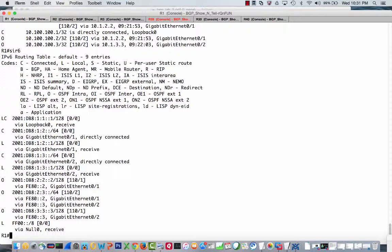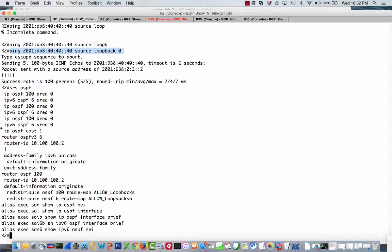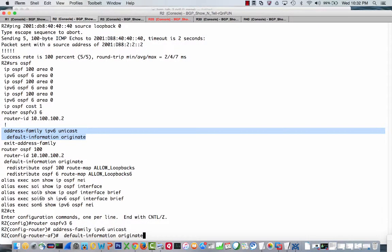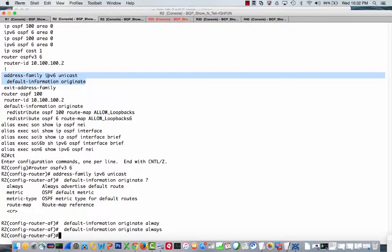Interestingly, you might have noticed I did have a default-information originate configured. Let's do a show run section OSPF. We see that we have a default-information originate, but for those familiar with OSPF, we're not going to actually advertise this unless we use the always keyword. Without it, OSPF won't send the quad-zero default route from R2 to R1 unless R2 already has a default route installed. Adding always forces it to advertise regardless. This applies to both IPv4 and IPv6.